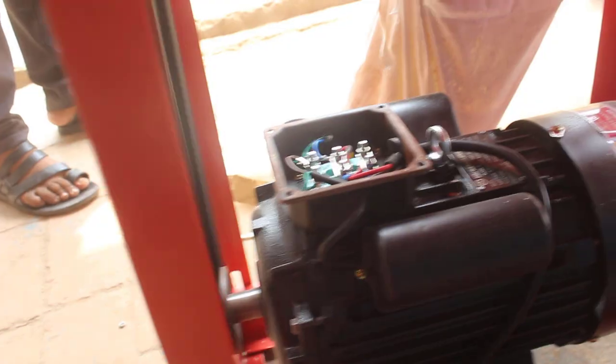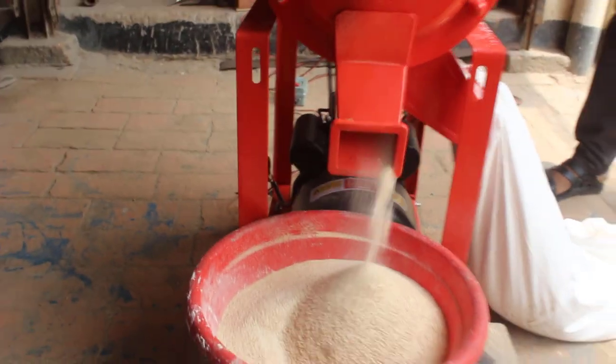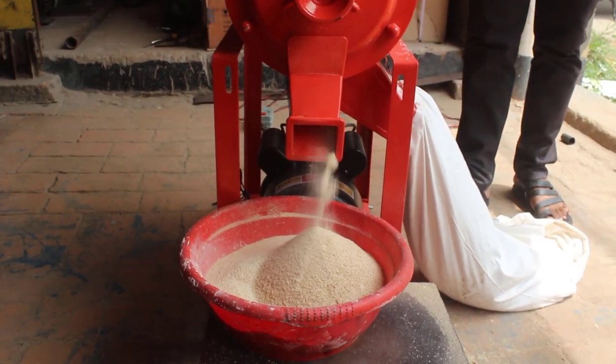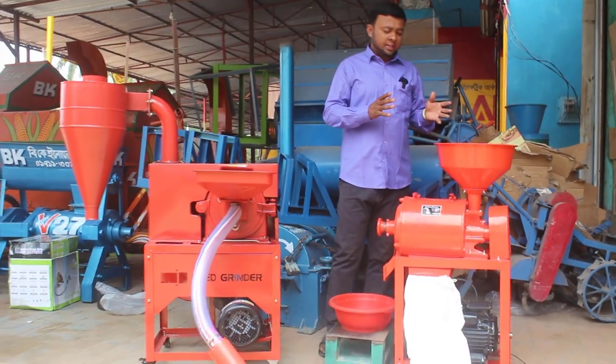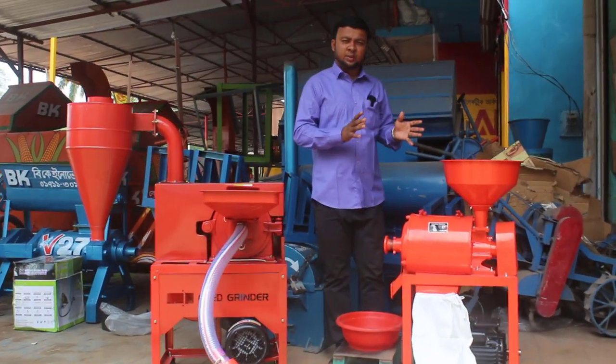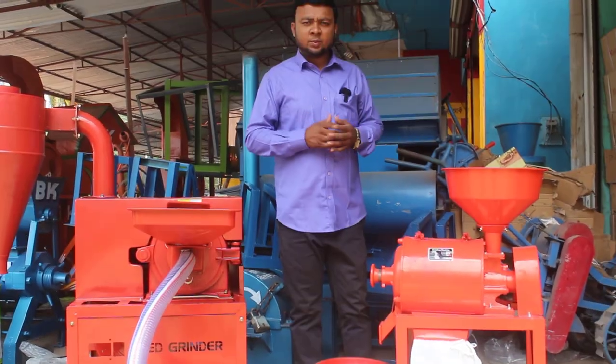This machine has a capacity for 100 to 120 kilometers. This machine has a full set-up for the motor. This machine has a full set-up for 35,000. This is the description box.